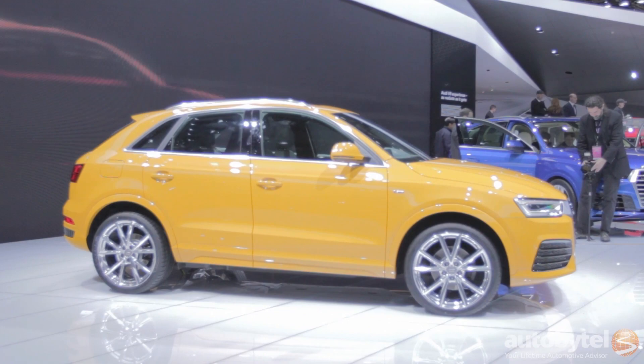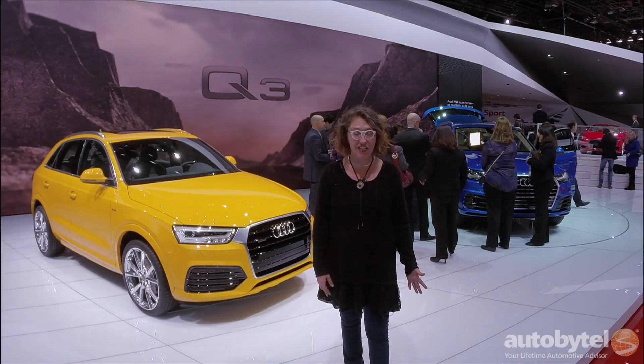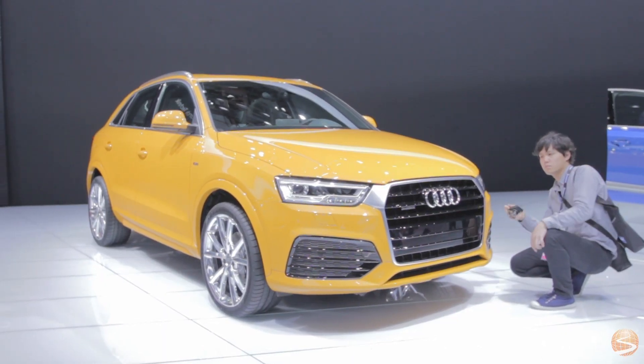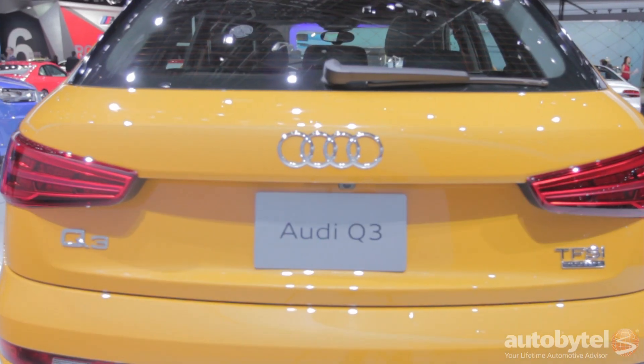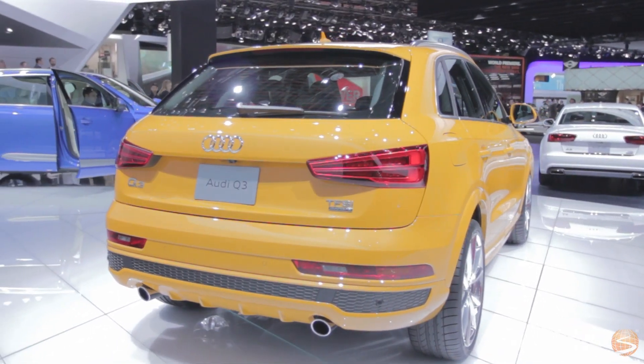Audi's been trying out some new things, including the A3 compact sedan. The latest edition is the Q3 compact crossover. This is a really hot emerging market — it's considered to be a premium compact crossover. It's a four-door with a hatchback, and it's one of my favorite things to see at this show.